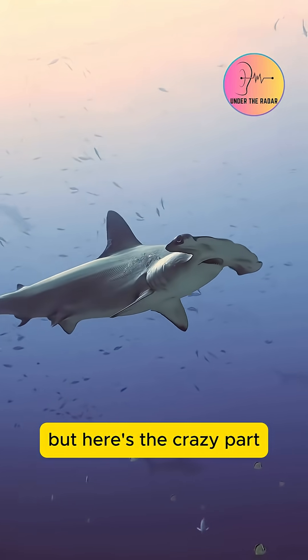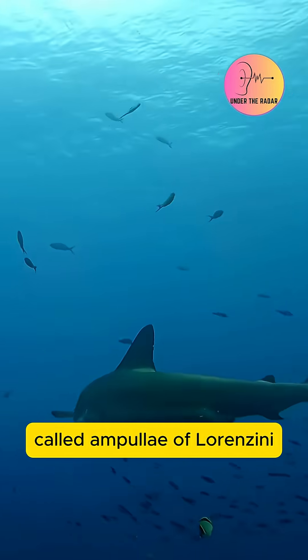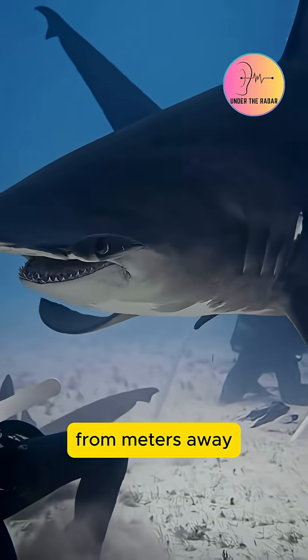But here's the crazy part. That bizarre hammerhead isn't a mistake. It's a masterpiece. Packed with electroreceptors called ampullae of Lorenzini, it's basically a metal detector that can sense a fish's heartbeat from meters away.